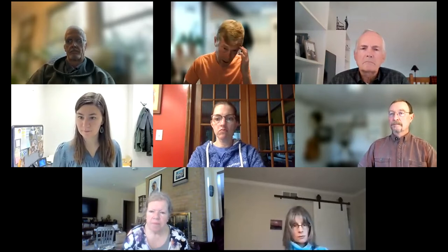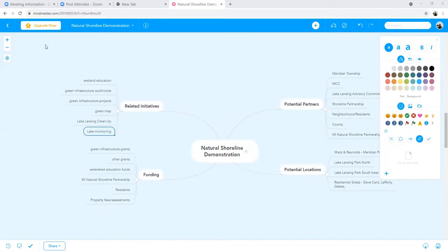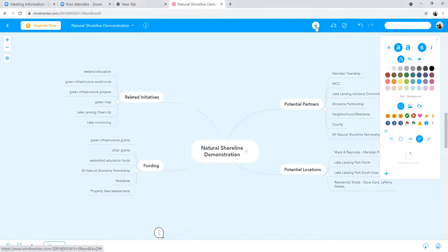Thanks to the food group conversation, we've got a new food-to-compost committee looking at our food system and organic waste in our community. Someone shared a mind mapping tool — I think it's called MindMeister.com. I started one on this natural shoreline demonstration; it's really easy to add links and sublinks. I just wanted to mention it if you're interested in mind mapping.